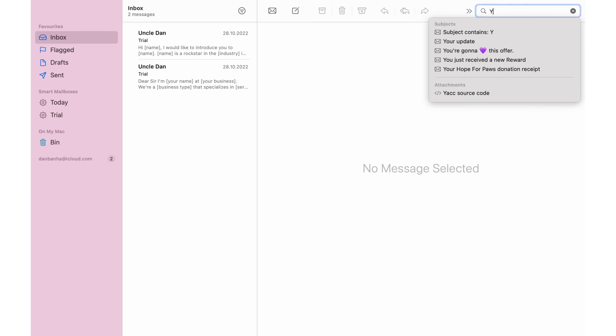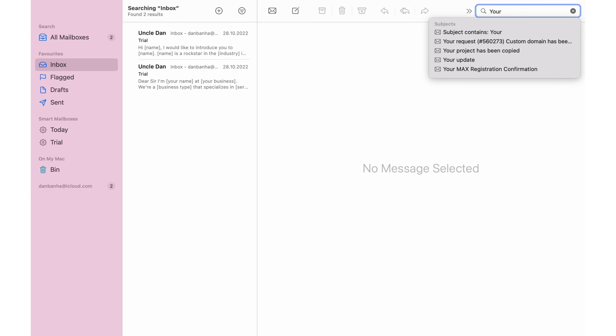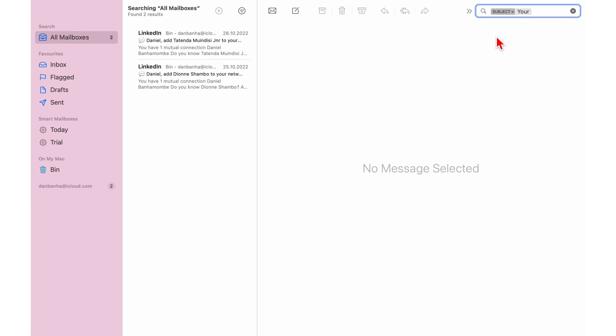Apple Mail's search function is extremely simple. The app will initially show your subject results. You can switch to searching all your emails' messages once you've chosen a term to focus on. This isn't a great way to search through your inbox, and the app makes it difficult to refine your queries.